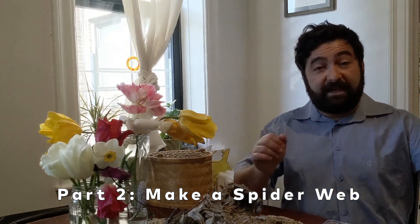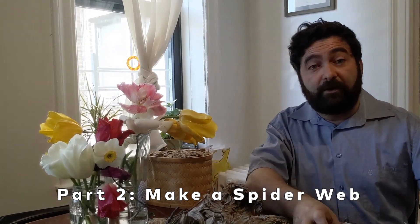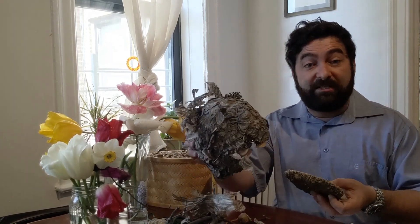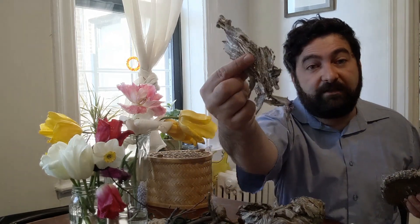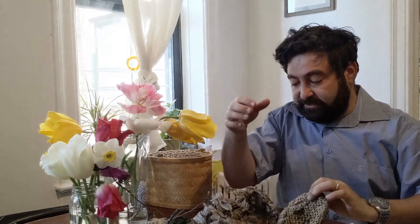Welcome back to Animal Architecture. We took a look at some bird's nests and we even created our own model. Now here's what I'd like you to do next. Not all creatures find stuff in nature and just put it together. Some animals make their own materials. For example, wasps will chew up bark and create a paper that they encase their whole nest in, and inside they'll make these combs which they raise their young in.